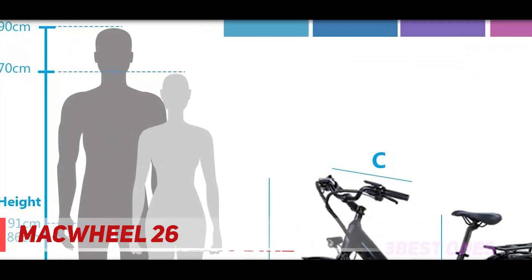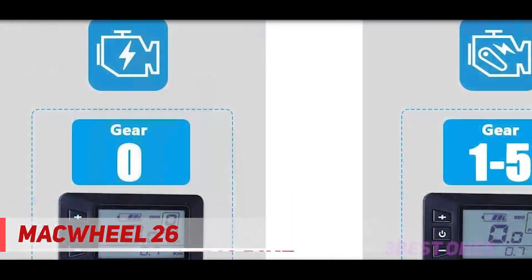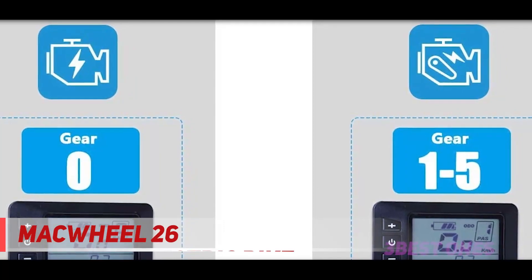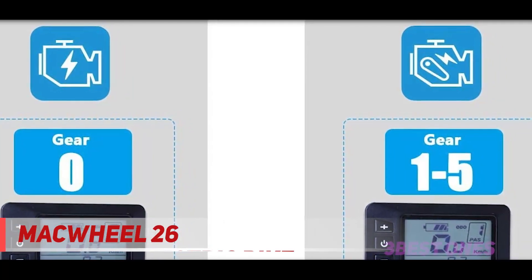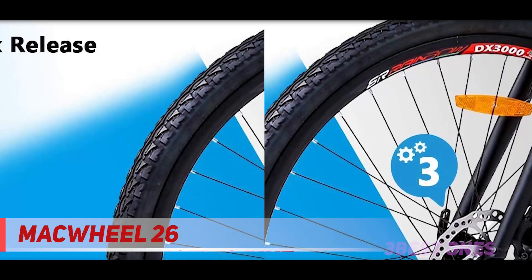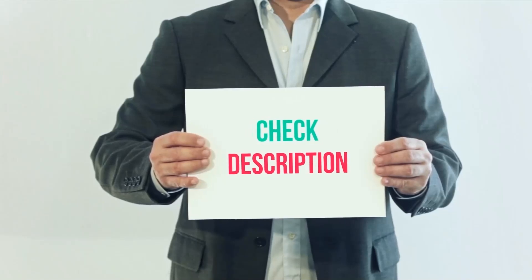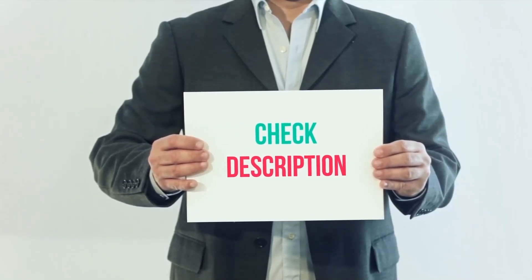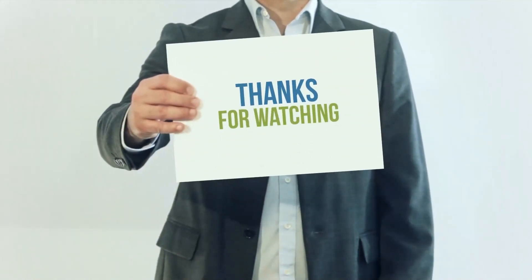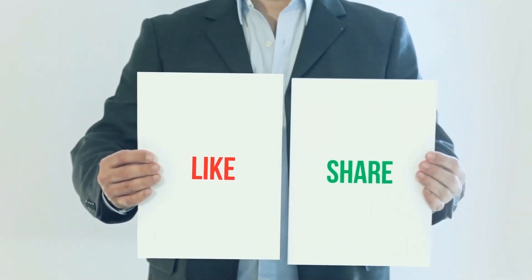The step-through frame makes it easy to get on and off the bike, and the upright seated position is comfortable. It also has smooth and predictable handling and comes with a number of user-friendly features. The display and controls are functional but relatively basic, and it's far from the most powerful, but it can certainly go the distance. Check out the product links in the description for more information and the latest price. Thank you for watching — please subscribe to my channel, leave a like, and share with your friends.